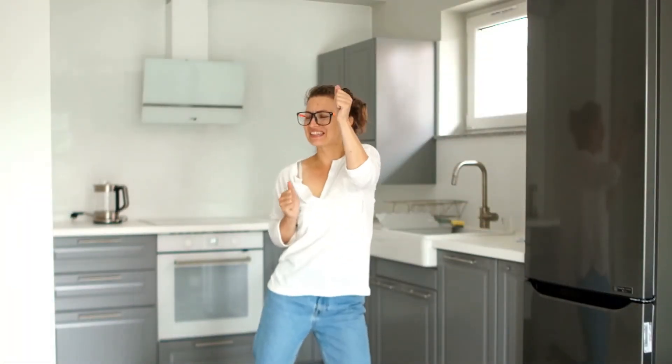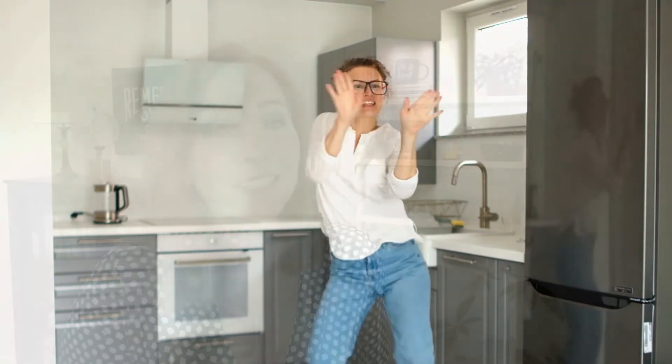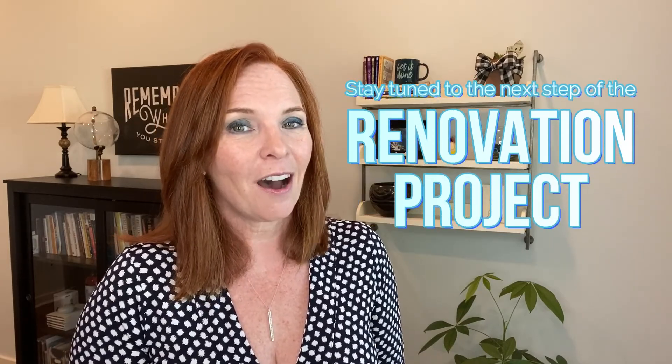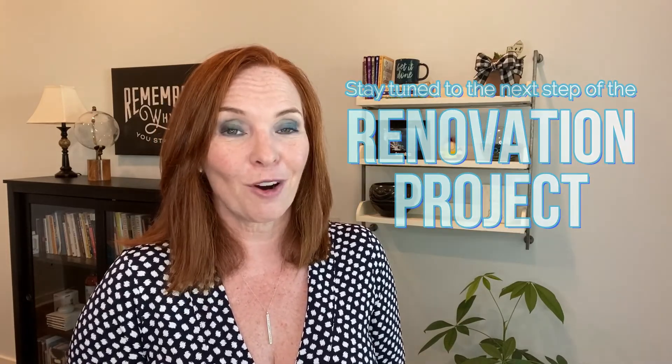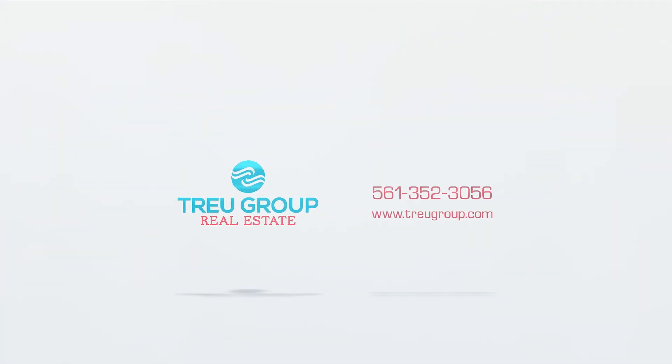I can't wait to see the next step, which is actually having my vision come true. I'd love to see your renovations — stay tuned for more tips on the next step of our project. I'll see you next time!